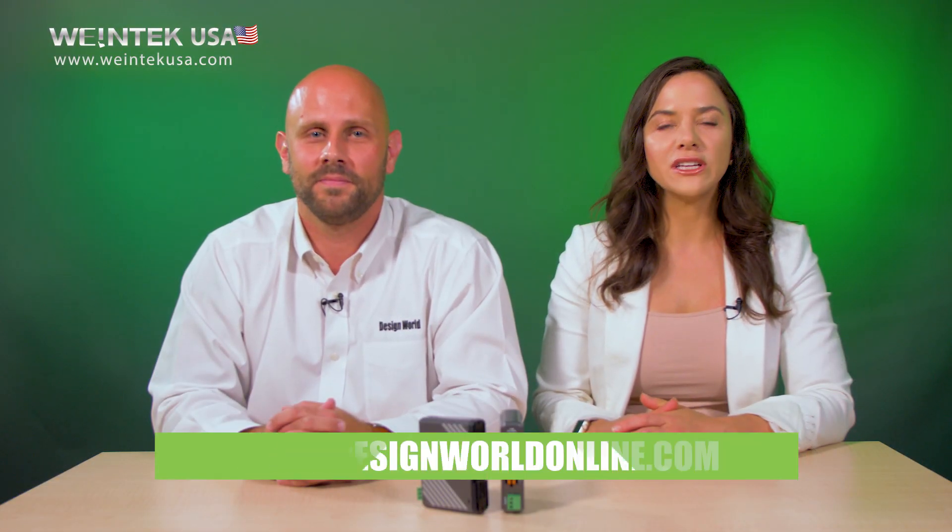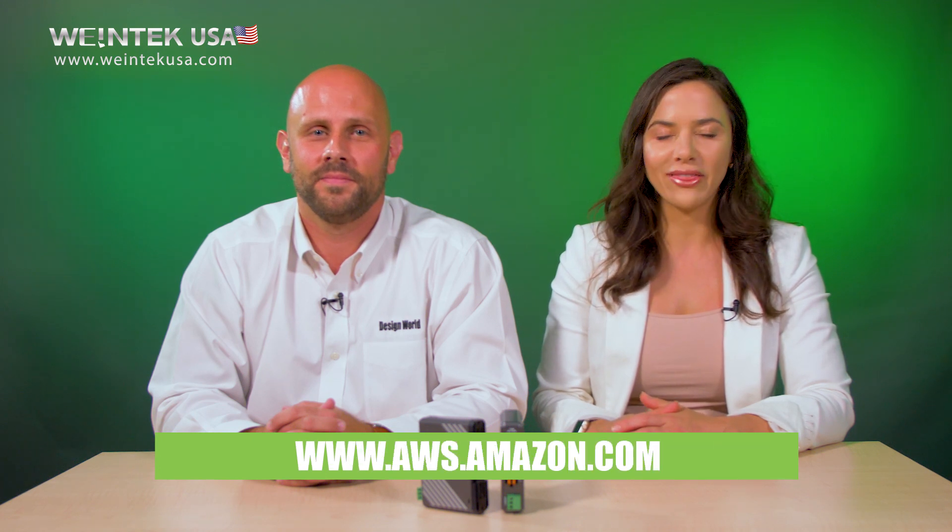For more information, visit wintechusa.com or aws.amazon.com. Thanks for watching.